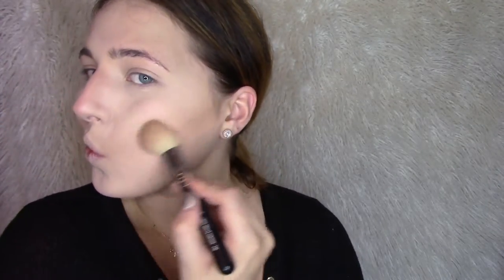Now I'm taking a MAC bronzer — I actually don't remember the name, my bad — and a Sigma large powder brush, and I go over my face in my general contouring area just to start warming it up. Next I take an angled Sigma brush, go back in with that Hula Bronzer, and really start to define and contour those cheekbones, the top of my head, and underneath my chin. I don't like to go too crazy with contouring because I do have a really round face.